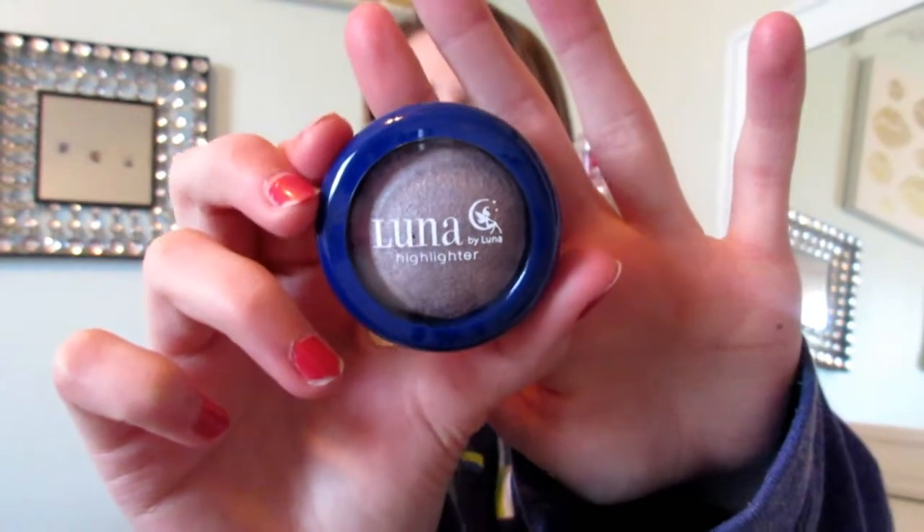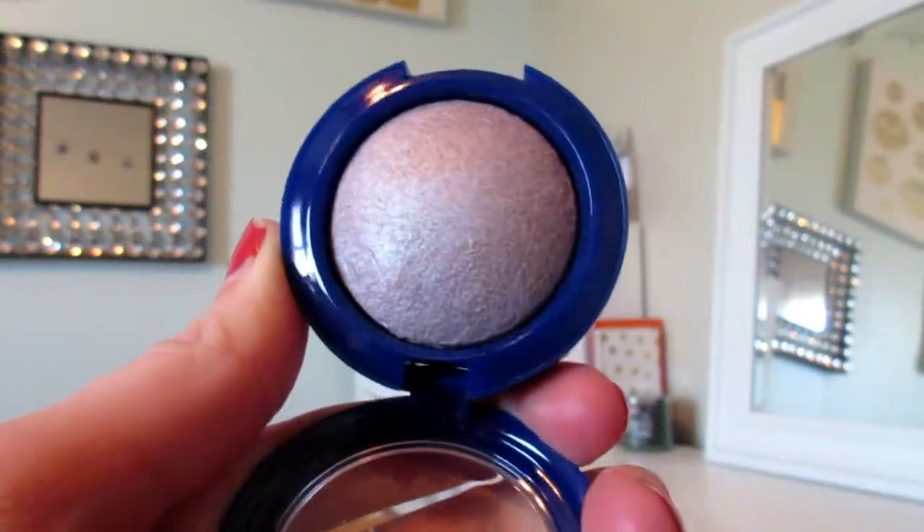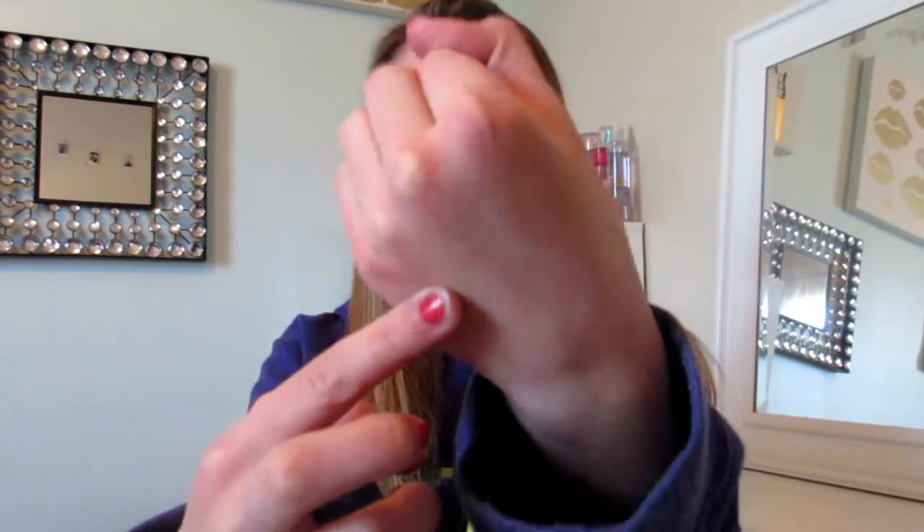This is a Luna Highlighter. I've been really into highlight lately, so let's see this. It's a good size and it's in the shade Calypso. It's a baked highlighter — I don't have any baked highlighters. Oh my goodness, let me swatch this. It is beautiful — look at that highlight right there. It is beautiful and it is an amazing size. Ipsy, you were doing so good.